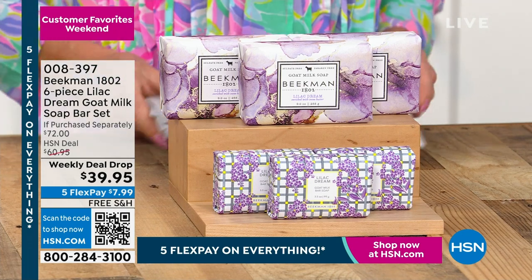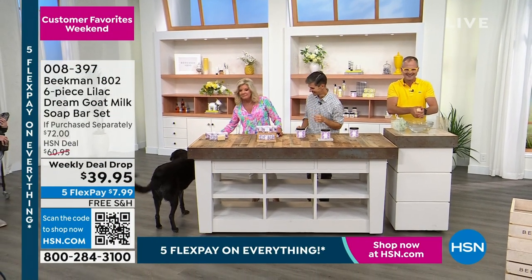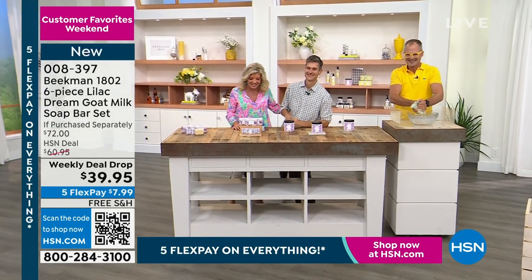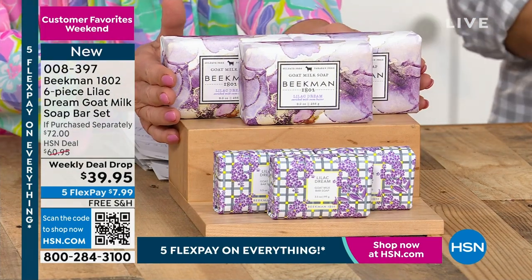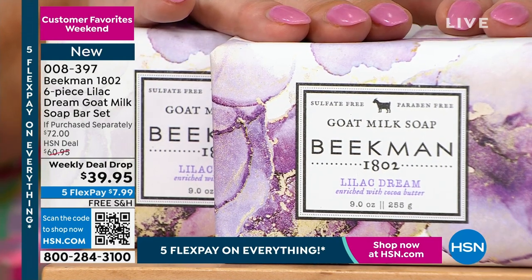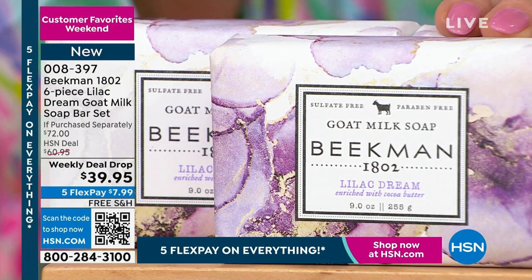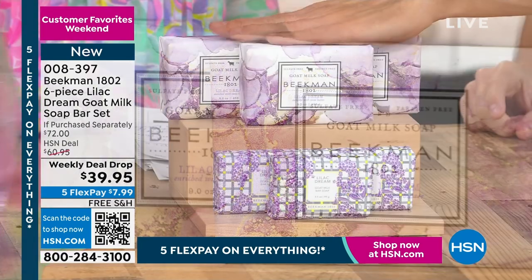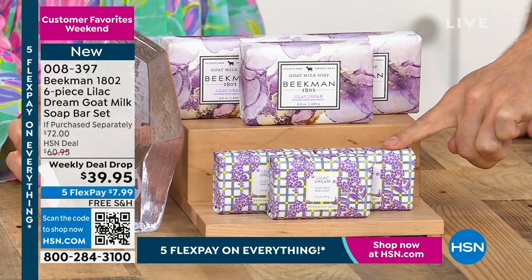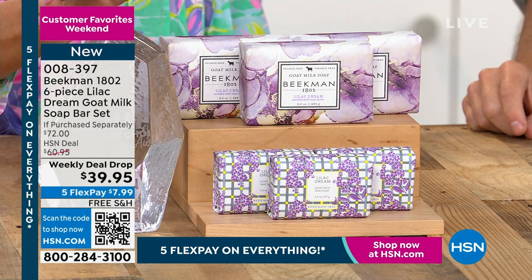Our weekly deal drop is coming. Look, Under came in — she's wearing the lilac! She smells it. She's the sweetest thing ever. Okay, this is important: only once a year, in the spring, when the lilacs start blooming on the farm in Sharon Springs, New York, we bring back the Lilac Dream. Close to 4,000 already gone. And this is the first time we've ever done it in a combo that has the half-pound size bar and the palm size bar all in one set.